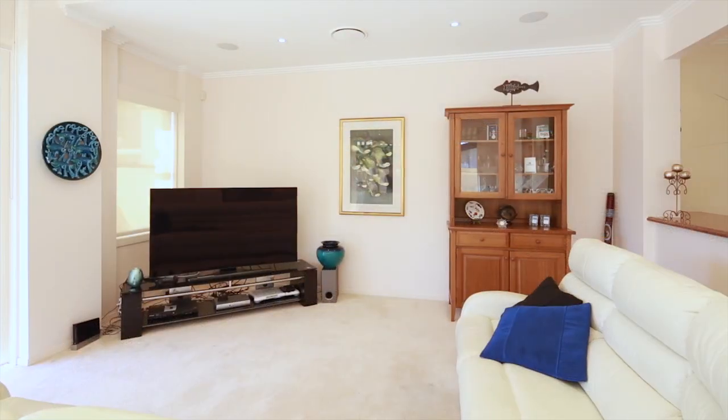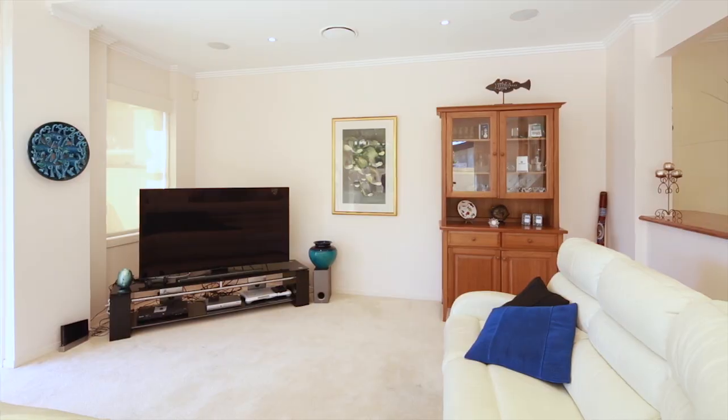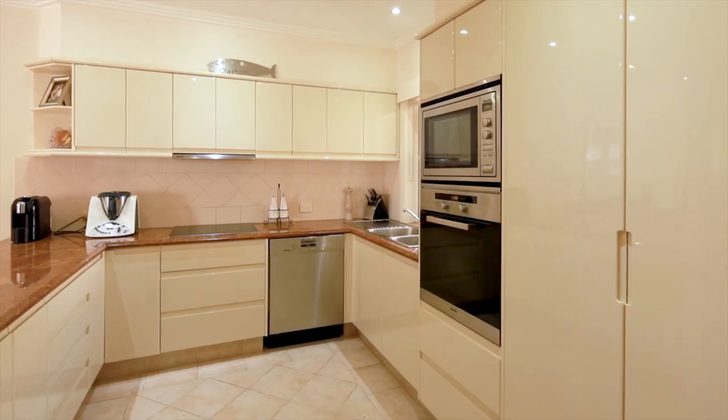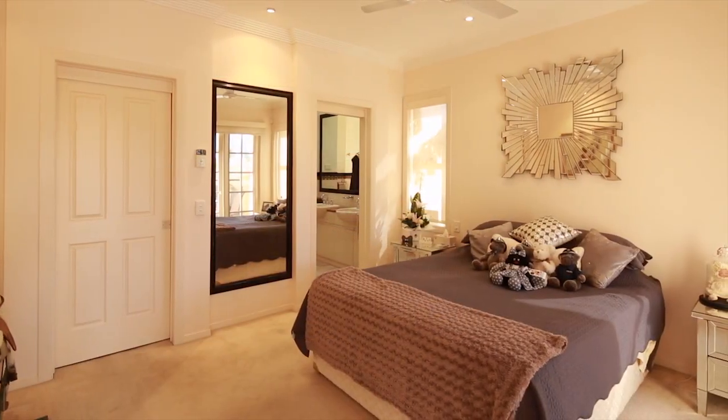This single-level property has great views of the city skyline in this northeast-facing waterfront position. In a residential cul-de-sac, there is plenty of peace and quiet day and night.